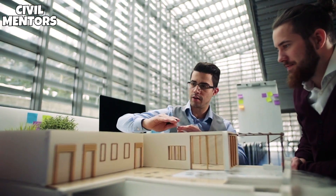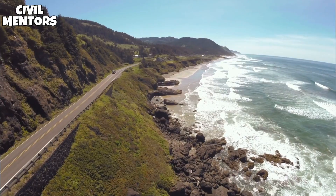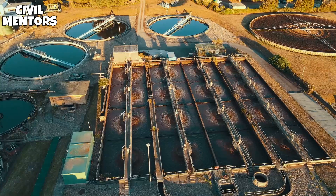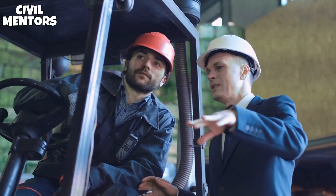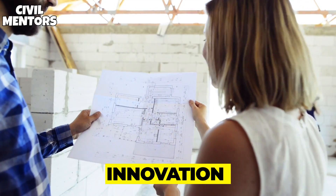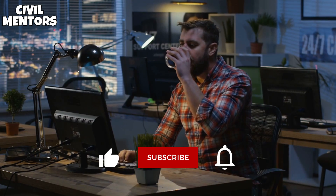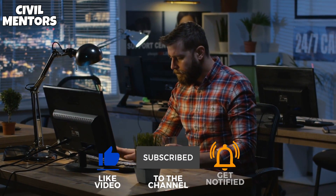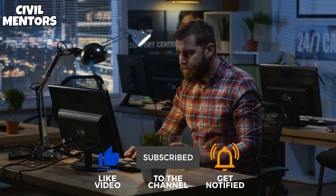You can specialize in a particular area such as structures, coastal and marine, roads and infrastructure, railways, or wastewater treatment. To thrive in this competitive profession, you'll need a variety of abilities, including innovation and creative problem-solving, as well as numeracy, IT, and good communication. If you are new here, make sure to subscribe and turn on notifications to never miss any updates.